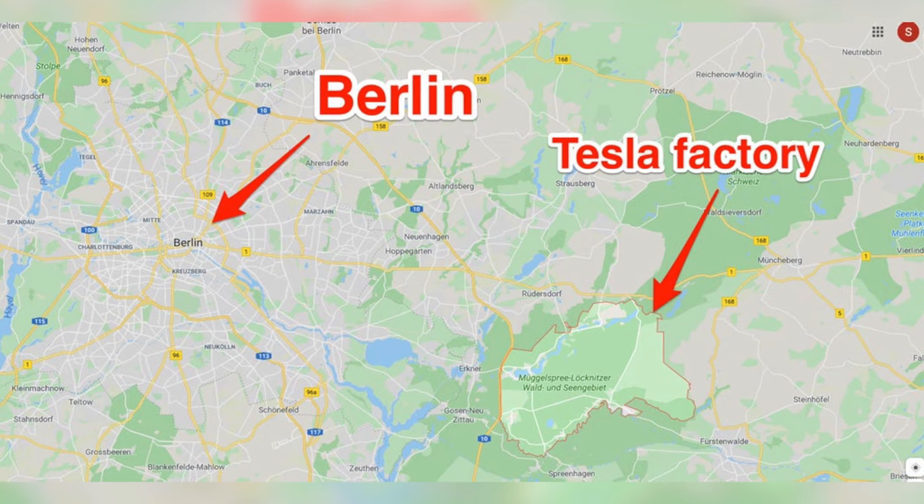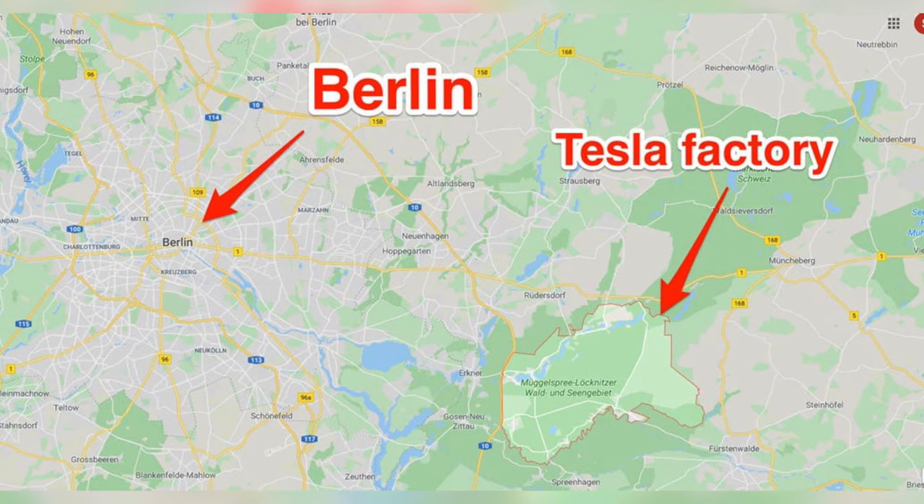With having factories on each continent, they can spread that load out. Instead of all cars being produced from one factory, a third can be produced in Shanghai only for the Asia market — only for China and surrounding countries. Then you can have one for Europe.